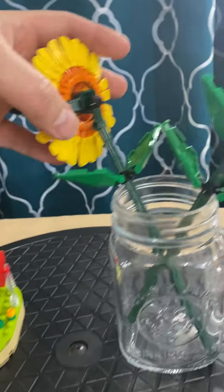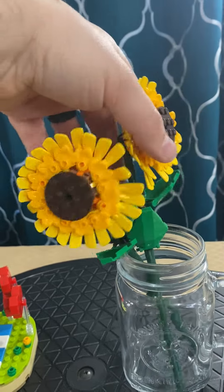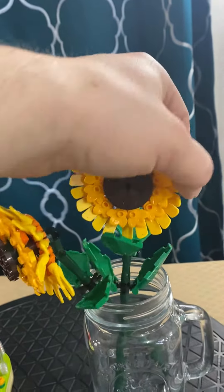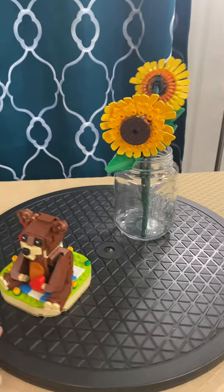Each flower was slightly different — one had two leaves, one had one leaf. They're just built to sit together nicely in the vase. So I think this might be a go-forward thing. Next year I'll have to buy some different flowers and eventually we'll have a whole vase of Lego flowers.